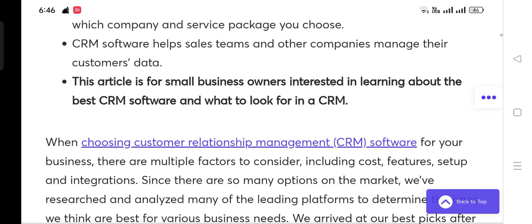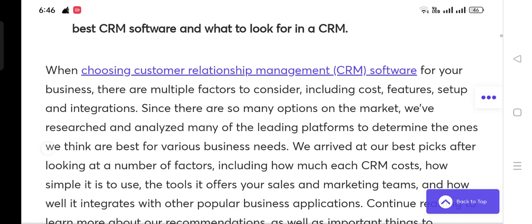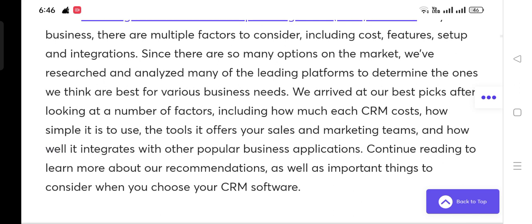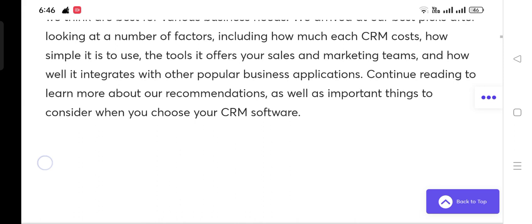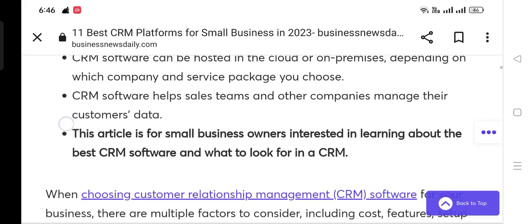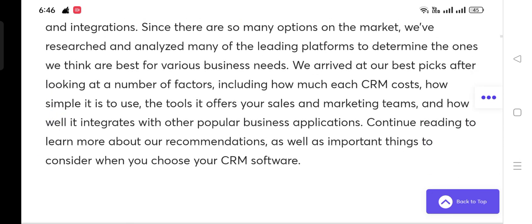CRM software helps sales teams and other companies manage their customers' data. When choosing a CRM for your business, there are multiple factors including cost, features, setup, and integrations. You have to look at all these basic things to choose the best CRM software.